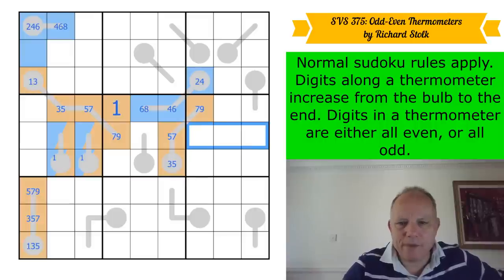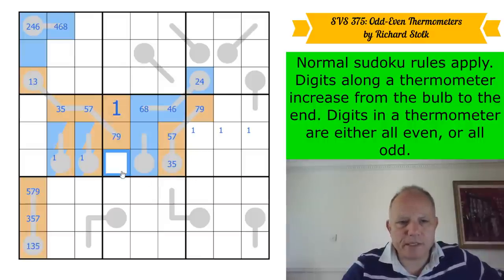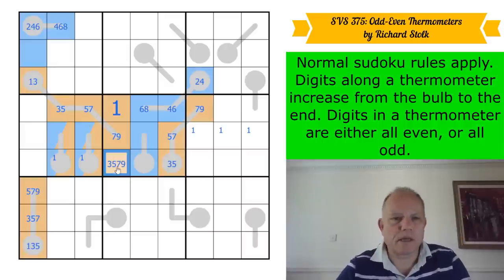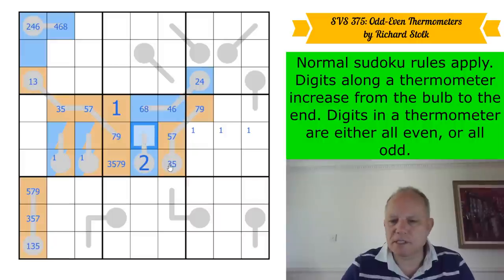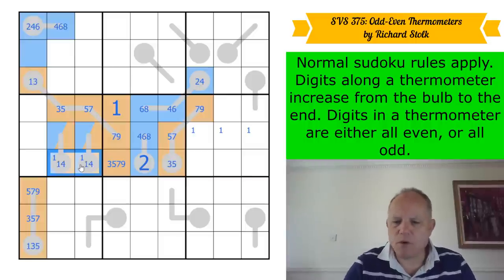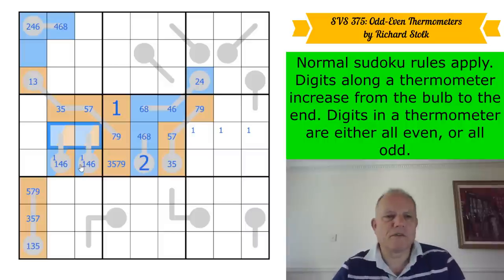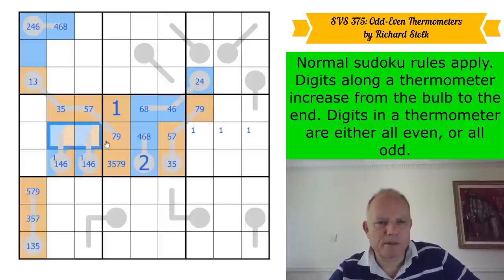One in this box can't be there and can't be there, so this is odd — it's a one somewhere here. This thermometer is odd, so these are even because we need two of them. This is where two goes in the box — this is four, six, or eight. The even one is a four or six with its tip being a six or an eight.